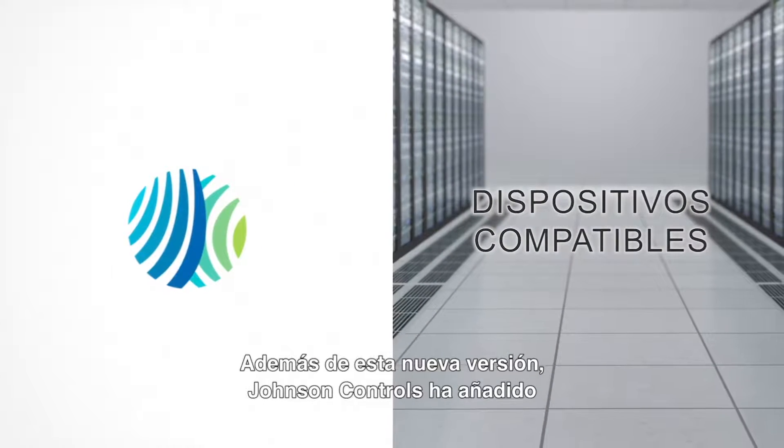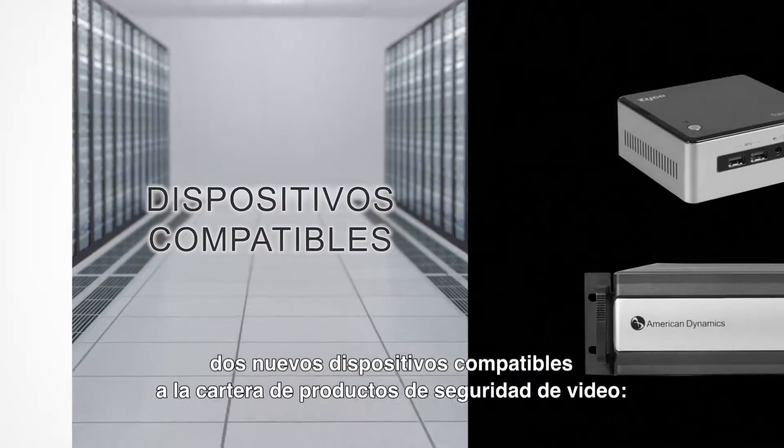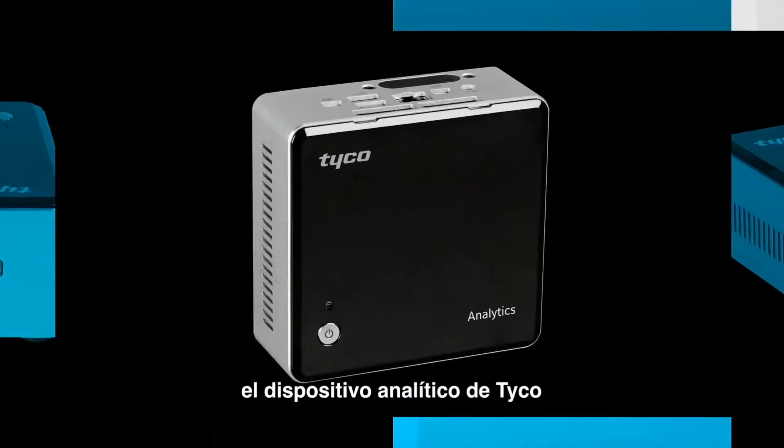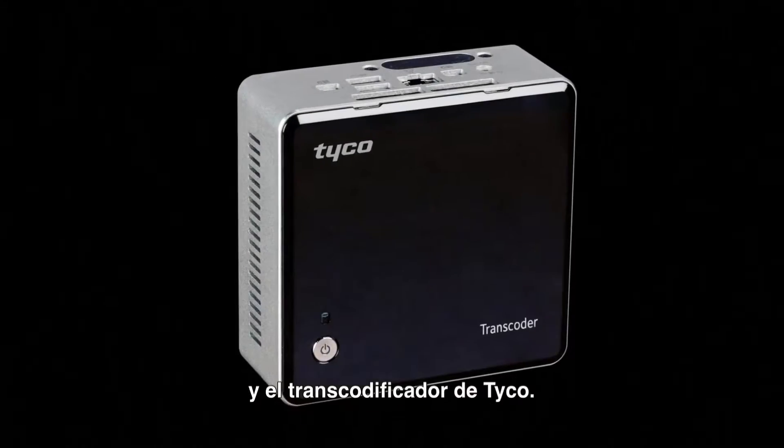In addition to this new release, Johnson Controls has also added two new compatible appliances to our video security products portfolio: the Tyco Analytics Appliance and Tyco Transcoder.